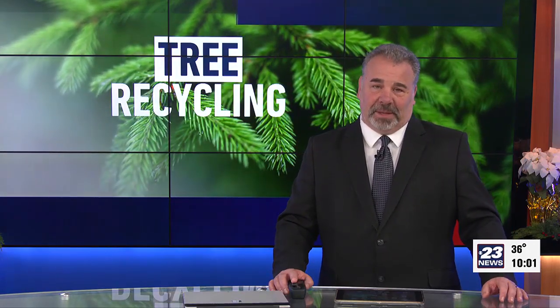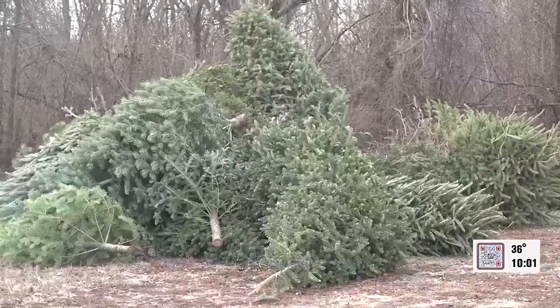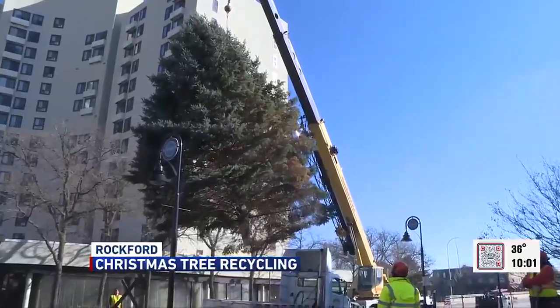The gifts have been unwrapped and now it's time for homes to be de-sapped. But before you just throw that Christmas tree out to the curb, 23 News reporter Bria Walters talks to an area non-profit who thinks there may be a more environmentally pleasing alternative. Christmas tree recycling is one thing we can do to keep the new year green.